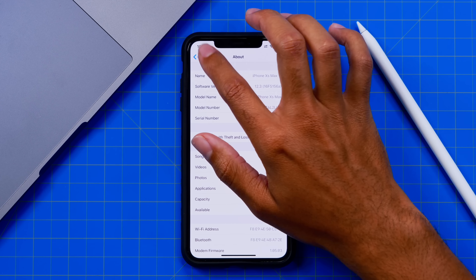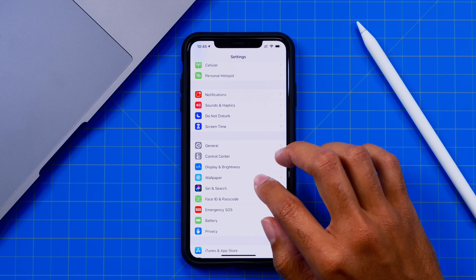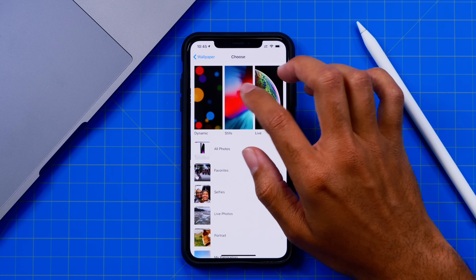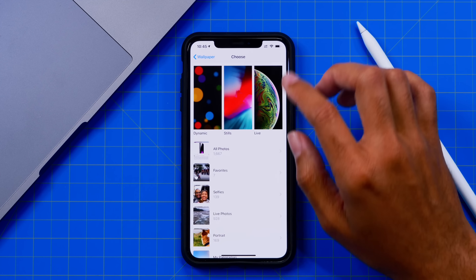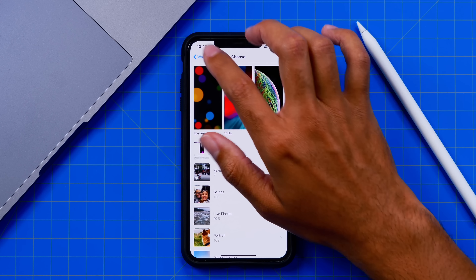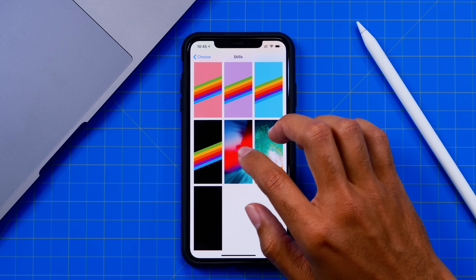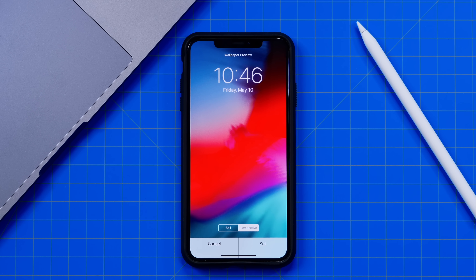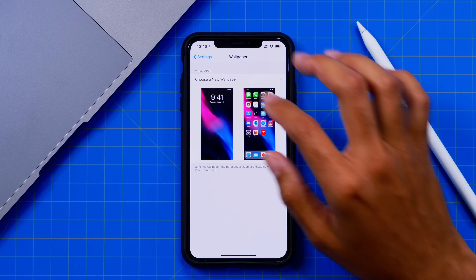If we back out of this menu and take a look at any possible new features or anything like that, wallpapers all remain the same. I was really hoping that we'd see some new wallpapers within iOS 12.3, because the only new wallpaper we've gotten with iOS 12 has actually been this one, and that came way back in the first beta of iOS 12 last summer.